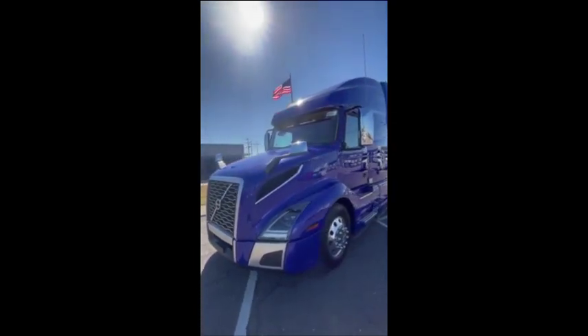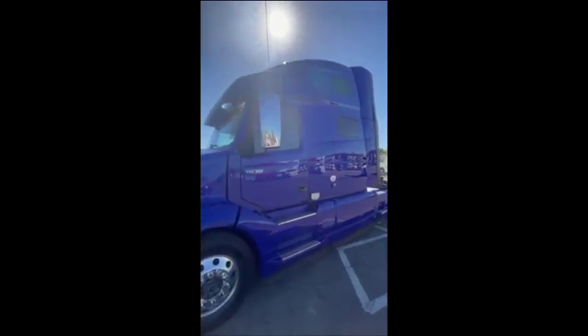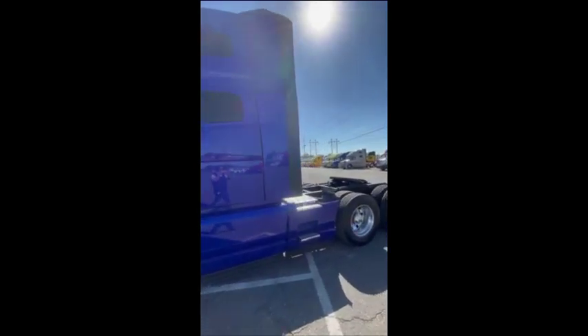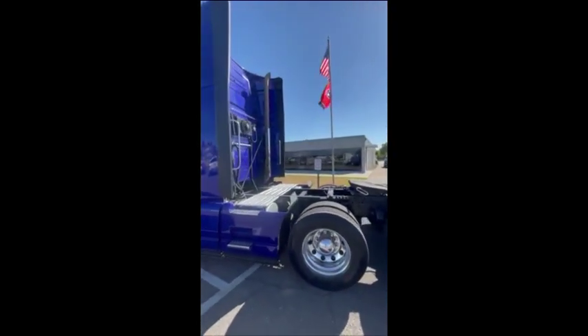Here today, I've got this 2020 condo sleeper. It's a Volvo VNL 760, 70-inch sleeper. Honestly, guys, this truck speaks for itself. Very clean, well-kept mint condition from one of our local fleets here in Memphis.